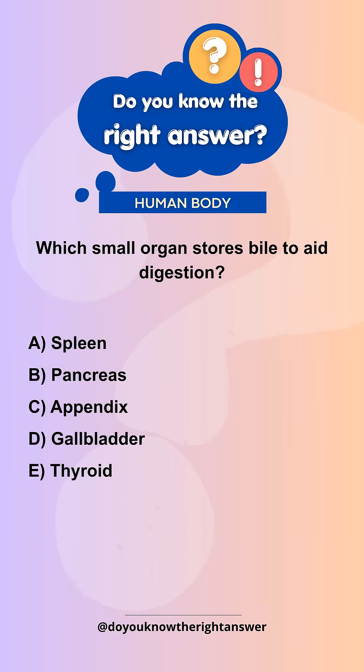Which small organ stores bile to aid digestion? A. Spleen. B. Pancreas. C. Appendix. D. Gallbladder. E. Thyroid.